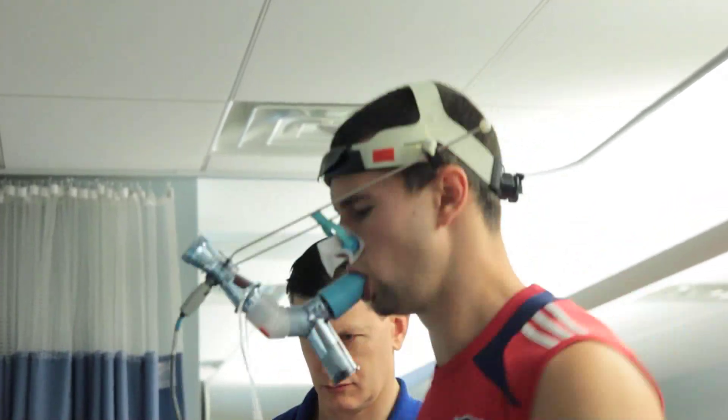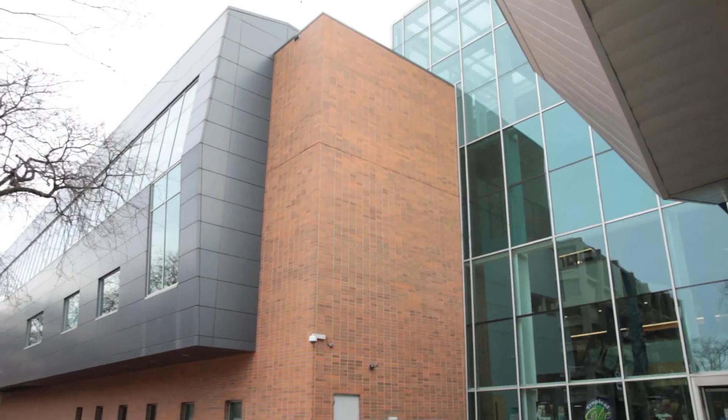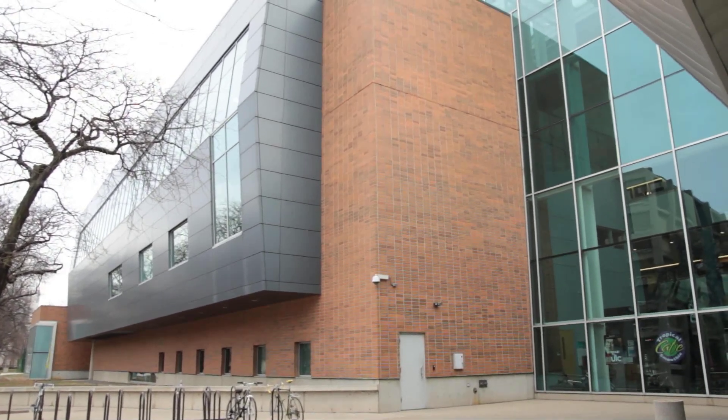We are at UIC, the Human Performance Lab, and we have an opportunity this year to create a soccer science department. The technical staff and management from the club want to invest more money into the development of science in soccer. We have a great opportunity to do more advanced testing this year, and it's a VO2 max test on a treadmill — you can see a runner running behind us.